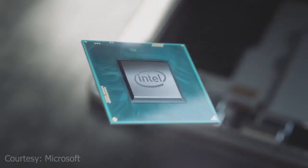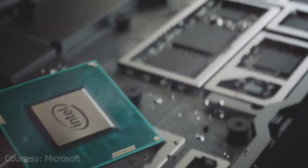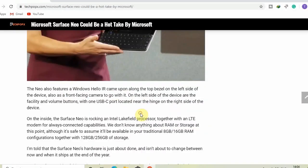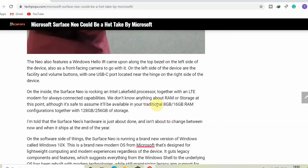On the inside, the Surface Neo is running an Intel Lakefield processor together with an LTE modem for always-connected capabilities. We don't know anything about RAM or storage at this point, although it's safe to assume it will be available in 8GB and 16GB RAM configurations, together with 128GB and 256GB of storage.